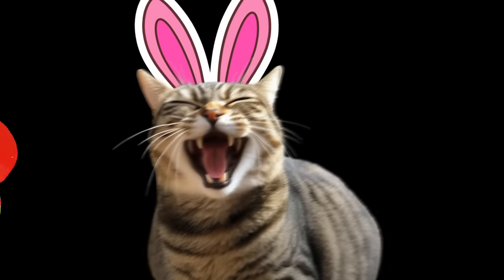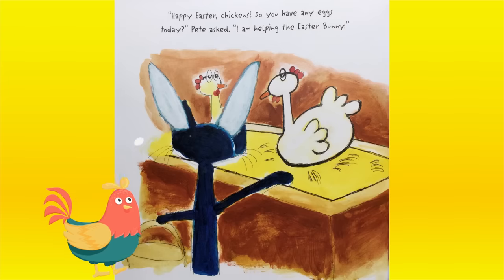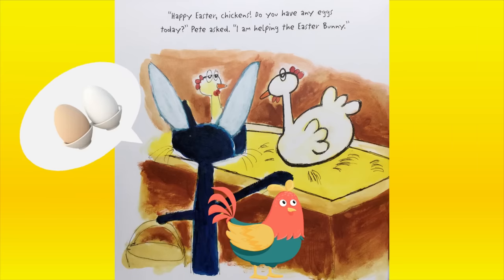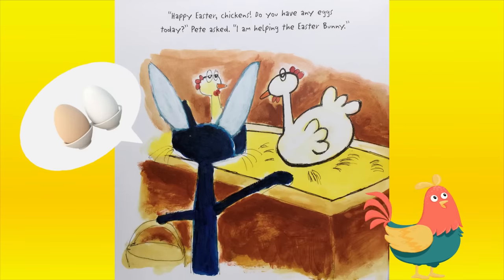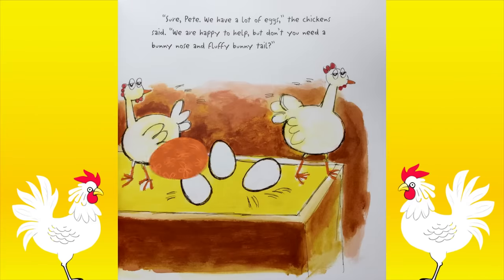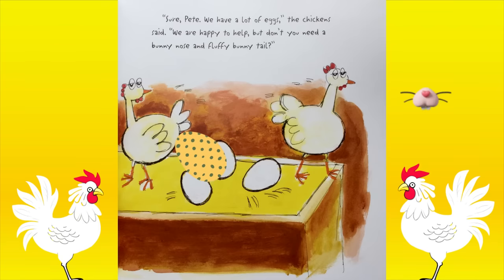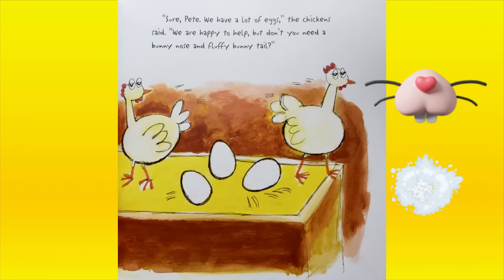Are you serious? Happy Easter, chickens. Do you have any eggs today? Pete asked. I am helping the Easter Bunny. Sure, Pete. We have a lot of eggs, the chickens said. We are happy to help, but don't you need a bunny nose and a fluffy bunny tail?